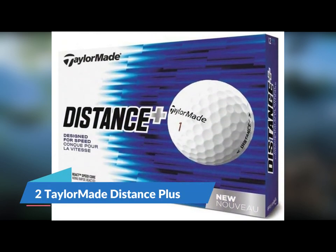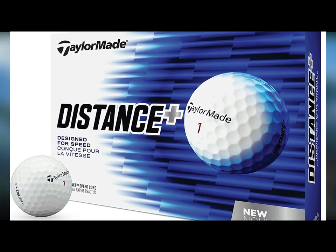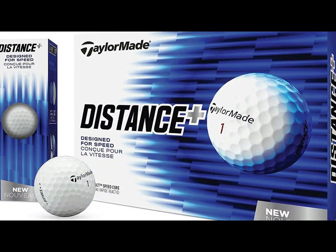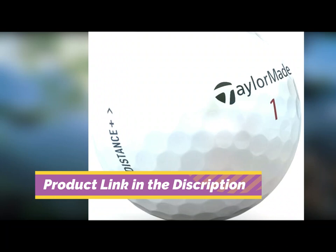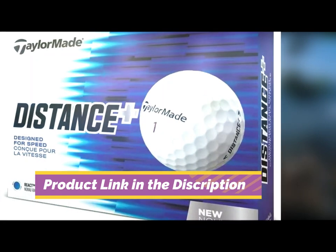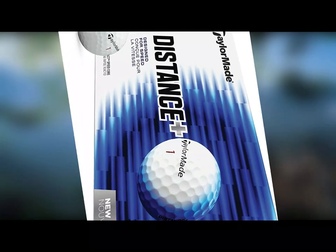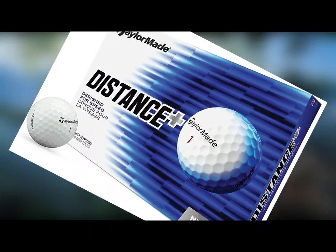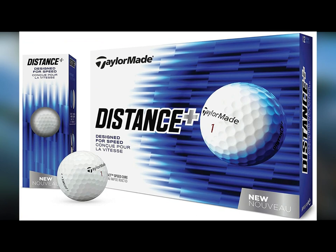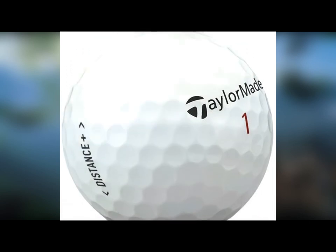Number 2: TaylorMade Distance Plus. If you're a senior golfer looking for both soft feel and good distance, the TaylorMade Distance Plus may just be the ticket. This ball provides an ultra-soft feel on the greens and plenty of ball speed off the tee. TaylorMade uses its patented React Speed Core, low-drag aerodynamics, and a 342 dimple pattern to produce plenty of distance. The Distance Plus also launches higher than any other value golf ball TaylorMade offers, with a compression rating of 77 — making it very forgiving and easy to compress for senior golfers with slow to medium swing speeds.